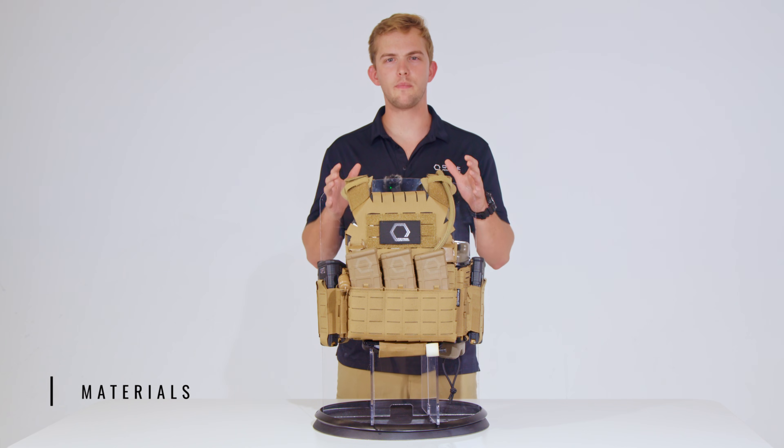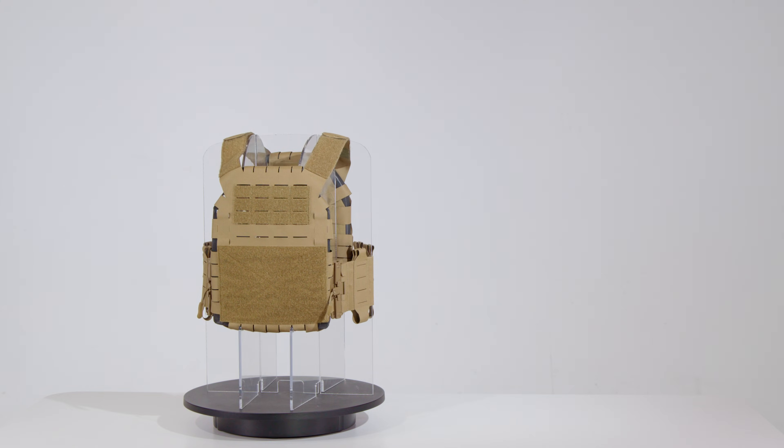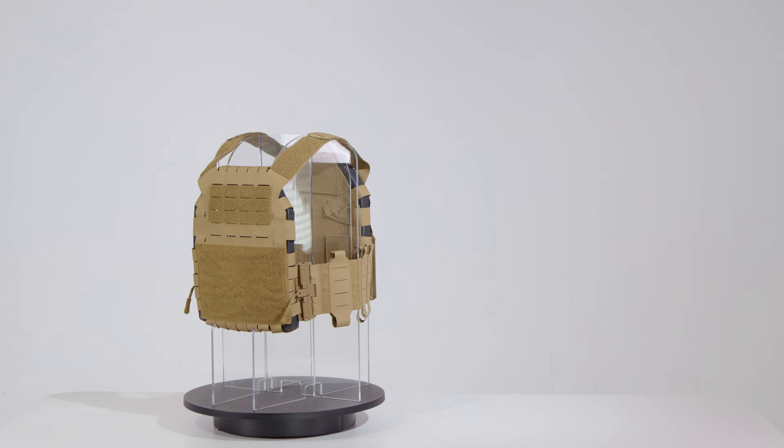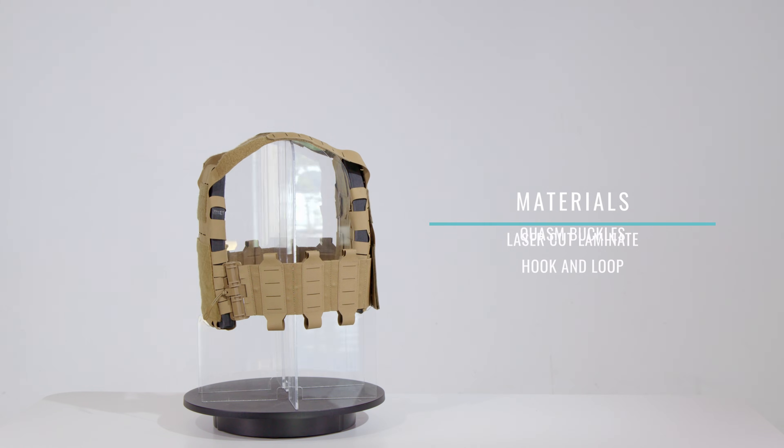Now let's talk about what materials the Dynamic Principles SLPC 2.0 is made out of. The SLPC 2.0 is constructed from very compliant materials, which include laser-cut laminate, hook-and-loop, and quasin buckles.